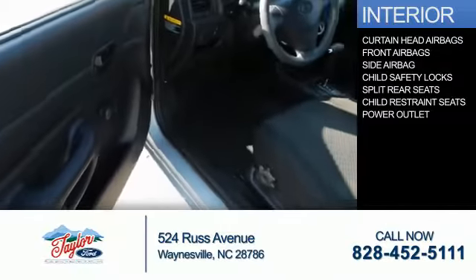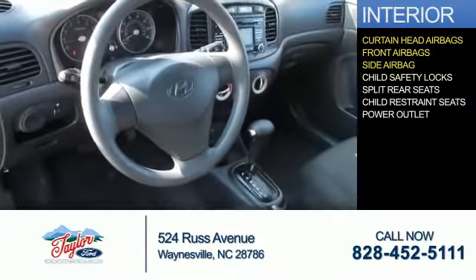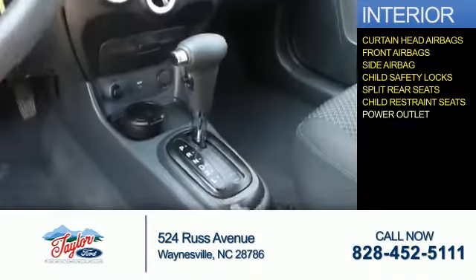Inside you'll find curtain head airbags, front airbags, side airbags, child safety locks, split rear seats, child restraint seats, and power outlets.